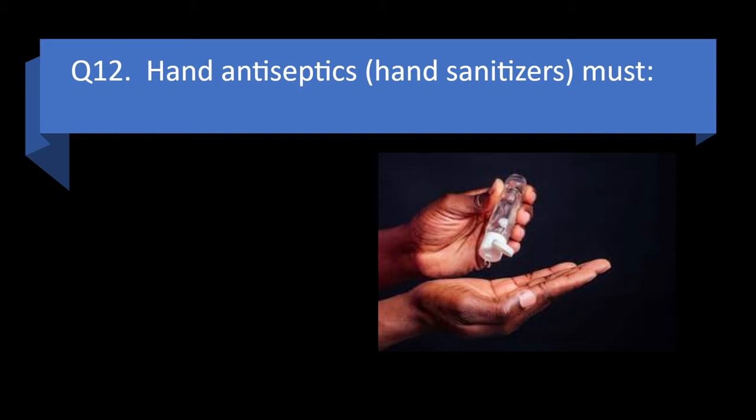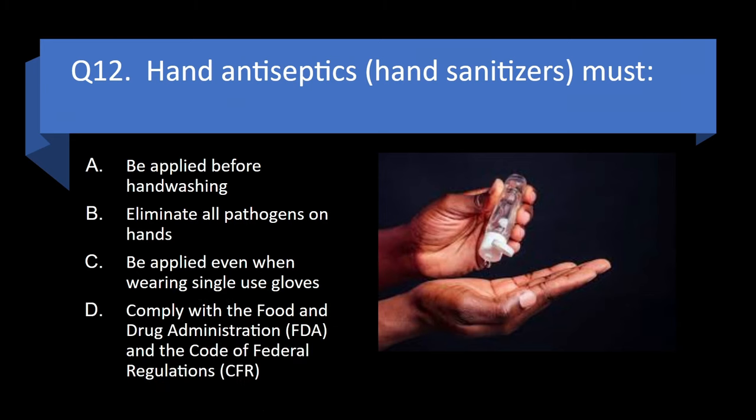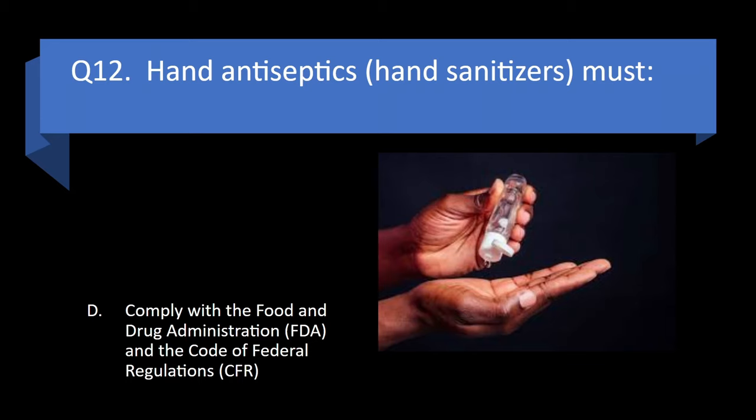Question 12. Hand antiseptics or hand sanitizers must be applied before hand washing, eliminate all pathogens on hands, be applied even when wearing single-use gloves, or comply with the Food and Drug Administration and the Code of Federal Regulations? Answer: d. Comply with the Food and Drug Administration and the Code of Federal Regulations.